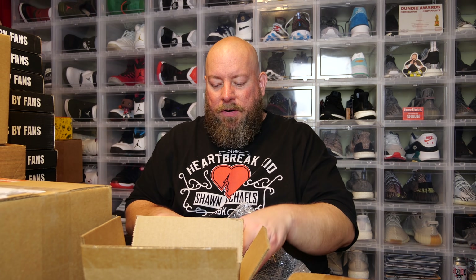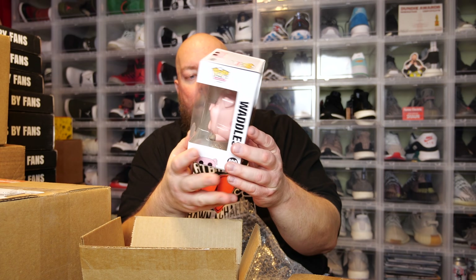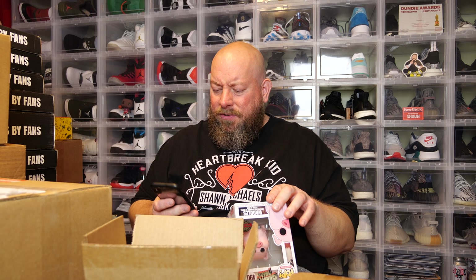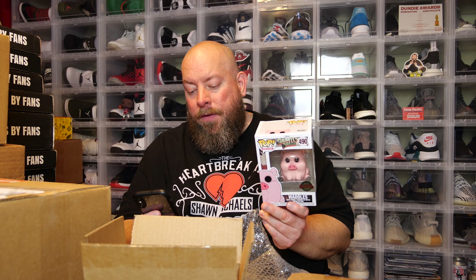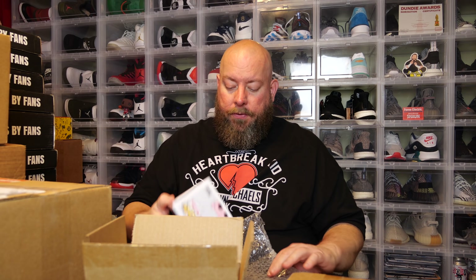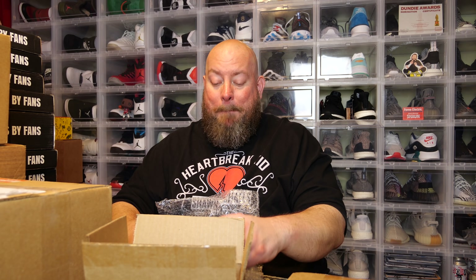First one - a Gravity Falls pop, Waddles again. I've had quite a few of these. It's actually decent value though - last time I sold one it went for around $30. The PPG price says $27 so it's gone down just a few dollars, not much.